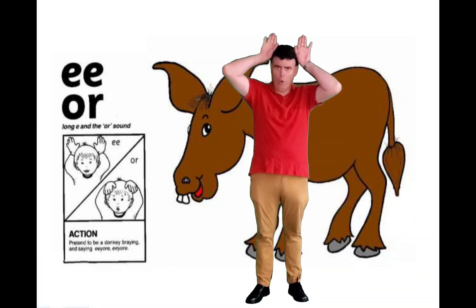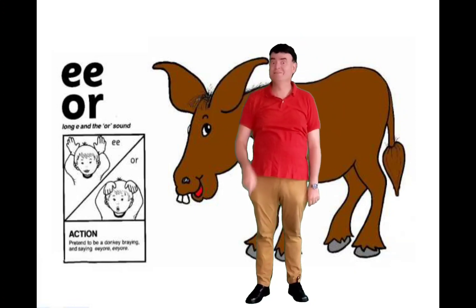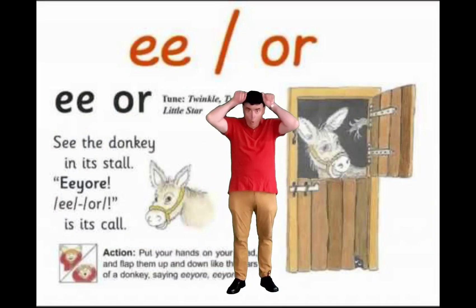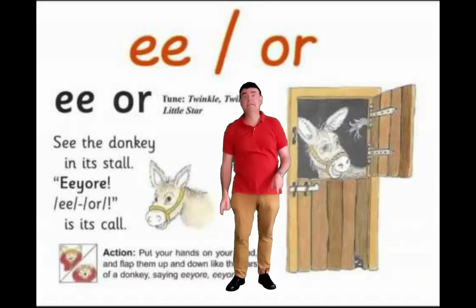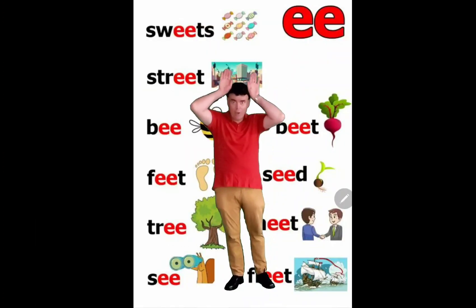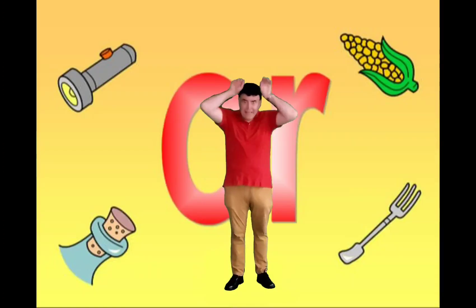For EE, we're going to make our ears go up — EE! And for OR, we're going to go down like this — OR! Let's do it together: EE OR, EE OR! See the donkey in the store, EE OR, EE OR — is its core!